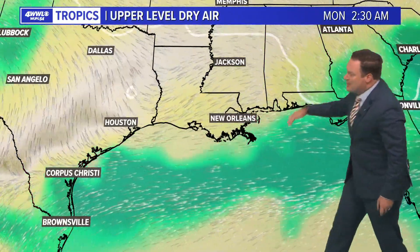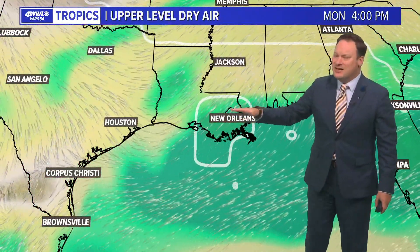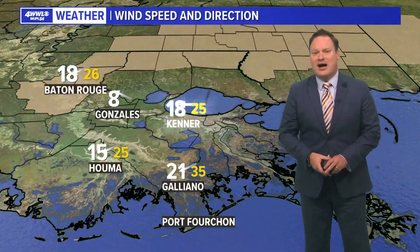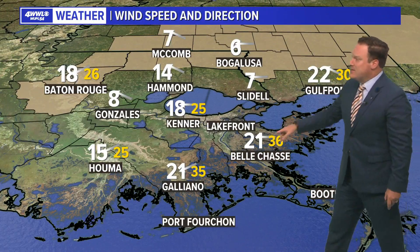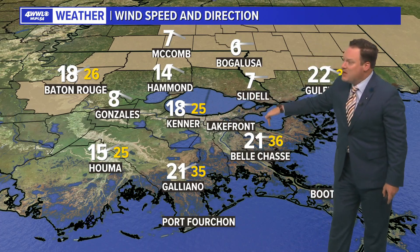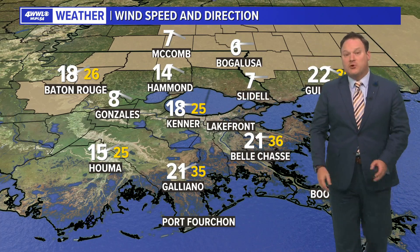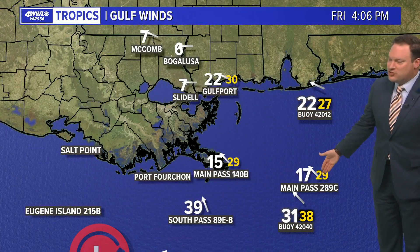This is all associated with a trough. That moisture starts moving back northward as we get into Sunday, probably keeping our rain chances on the higher side for Monday as well. Inland winds have been breezy — 18 to 20 miles an hour sustained, gusting at Kenner up to 25, gusting to almost tropical storm force already at Belle Chasse — and then offshore is where you find some of the stronger winds.